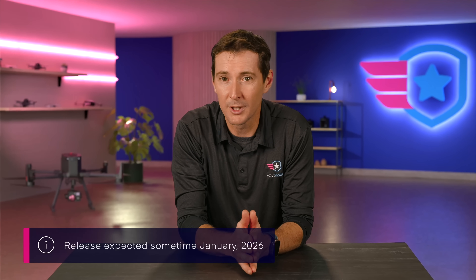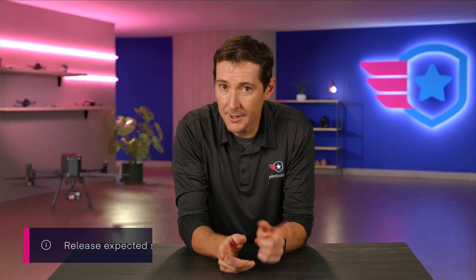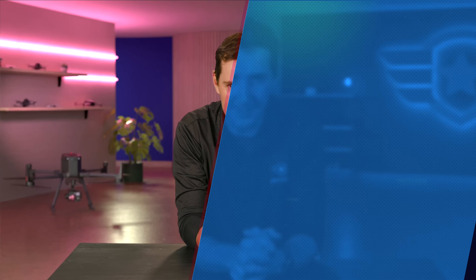Here's the kicker: the drone reportedly weighs only 249 grams, which is really neat. But don't get the credit cards out just yet — the scheduled launch is January 2026, which is still a pretty long ways off. For now, they're opening applications for a co-creation project, inviting creators to test pre-production units and help shape the final product. And they have a $20,000 reward for the best idea, which is a pretty good incentive.